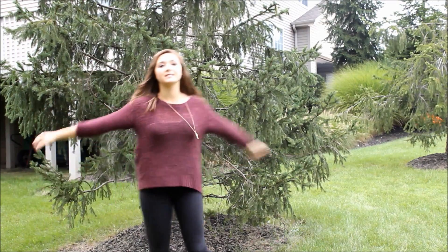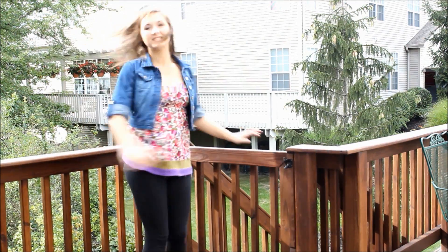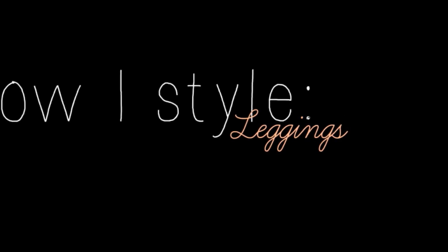Hi guys, it's me Hope. One thing I love wearing every day to school is just leggings, and so I'm going to show you guys how I like to style them.